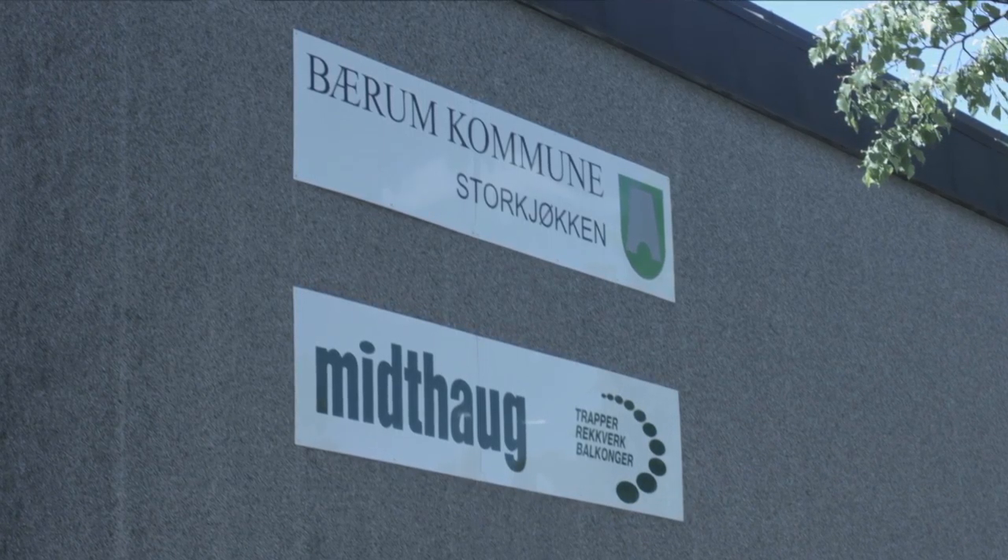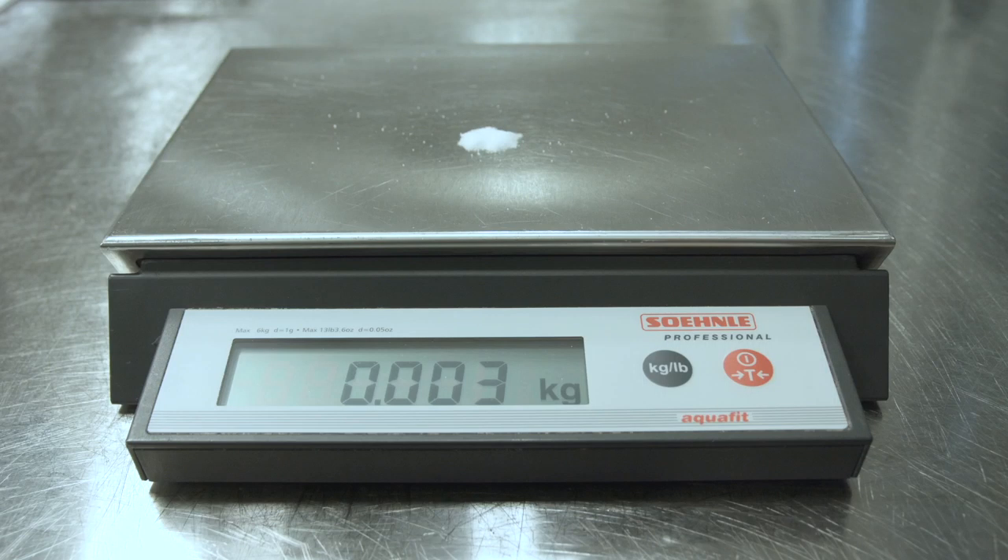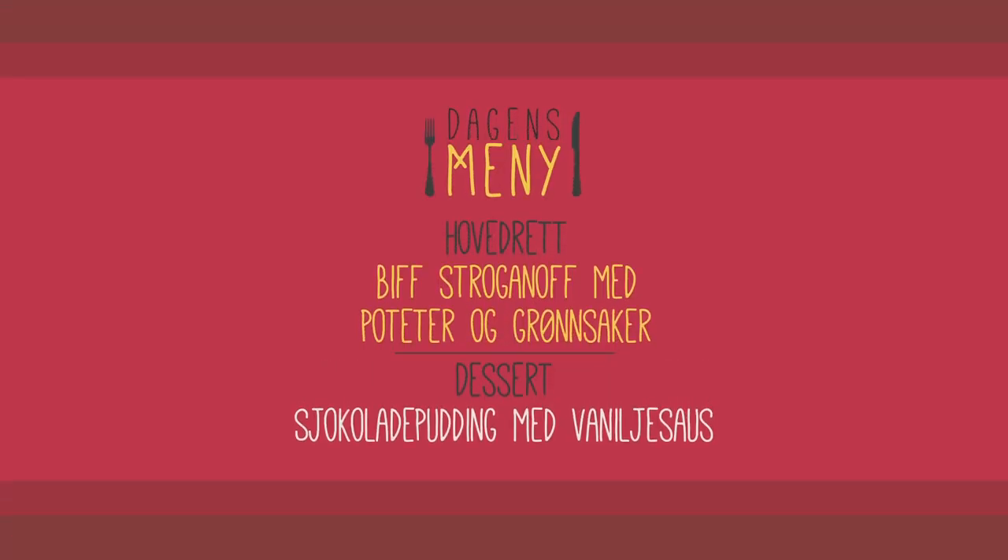Når vi lager mat til natriumredusert kost, er det viktig å bruke minimalt med salt, eller aller helst ikke noe salt i matlagingen. Grensen for salt i et restriktivt natriumredusert kosthold er 3 gram per dag. I dag står det biff stroganoff med poteter på menyen. Til dessert er det sjokoladepudding med vaniljesaus, men fordi det er for mye salt i desserten, velger vi å erstatte den med fruktkokteil, da frukt ikke inneholder salt.